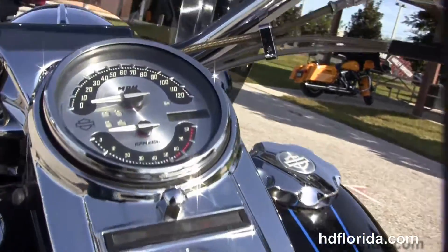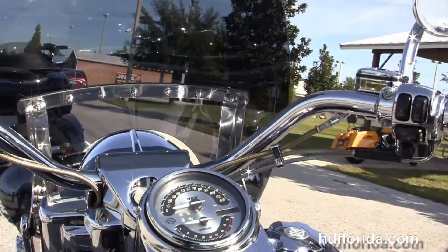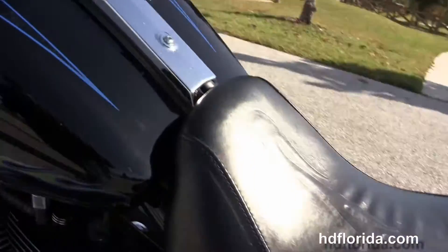The pull back bars with all CVO hand controls including hydraulic clutch, chrome switch housings, levers, mirrors, and grips.